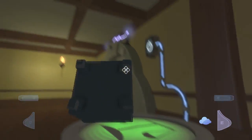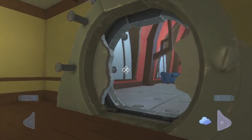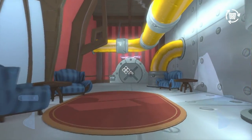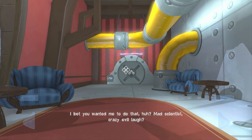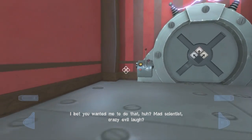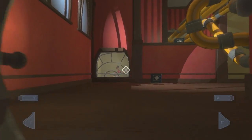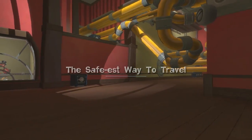Now we have access to this safe. Let's just bring it over here. Actually, that worked out the way I wanted it to — never mind. Good job, self. I don't know how I made you do that. I bet you wanted me to do that, huh? Mad scientist crazy evil laugh. No, that was good, dude. You had me going there for a second. Good job — that was a good laugh.